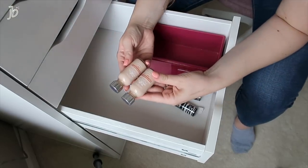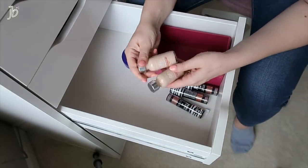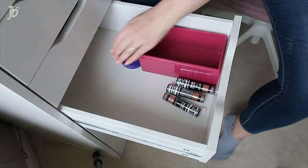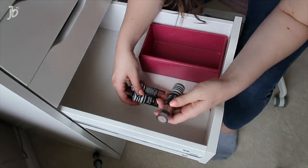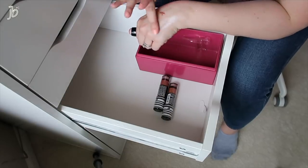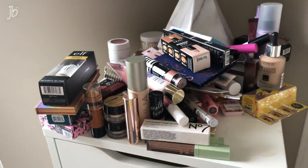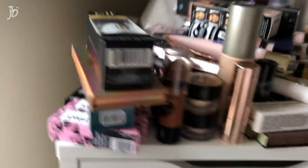I have these L'Oreal True Match products — I cannot find my shade in this line. I've tried for years. I kept in one and in two — I might try them. I haven't tried this in years because I can't find my shade. I'm going to keep this glowy one from Revlon. This is everything I'm keeping — I'm going to organize this back into a drawer or two and I will show you that in a second.